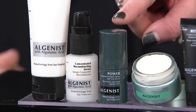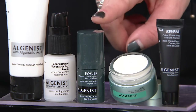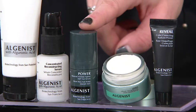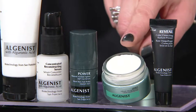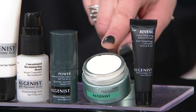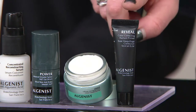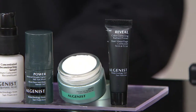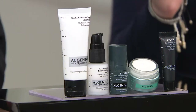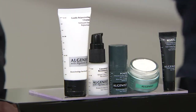Your all-over face serum comes first, then we come in with the Power Eye Serum — Power is their whole latest technology franchise. You're getting it in an eye serum you can use on your eyelids, ladies. Then there's the Genius Ultimate Anti-Aging Cream, the infamous moisturizer from Algenist, which is $40. Just those two products together are $90. And then we come in with the Reveal color-correcting radiant primer — anti-aging powerhouses from first to last step.